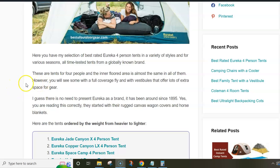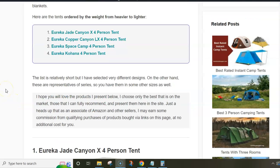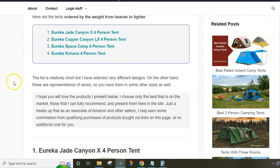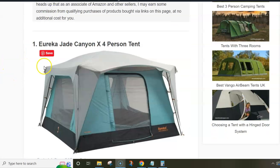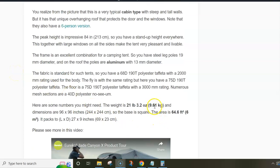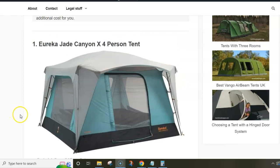So here you have my selection of four four-person tents and they are all quite different. I start with this Eureka Jade Canyon X four-person tent. The list is ordered by weight, so this is the heaviest tent here and it's 9.6 kilograms. It may look heavy but this is a camping tent, so it's not a big deal.